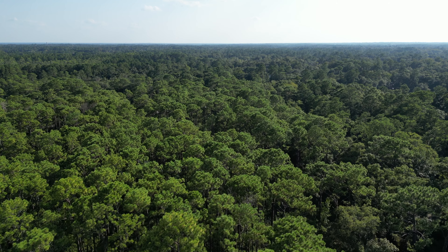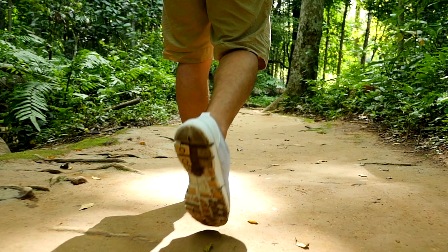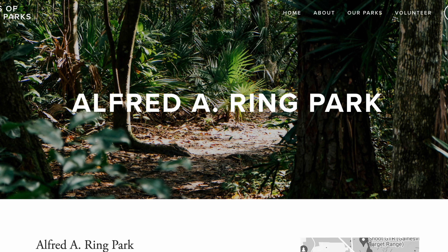A little bit further down the road you've got San Felasco Park with miles of walking trails and biking trails. You could also visit Alfred Ring Park if you want to search for shark teeth in the creek beds.